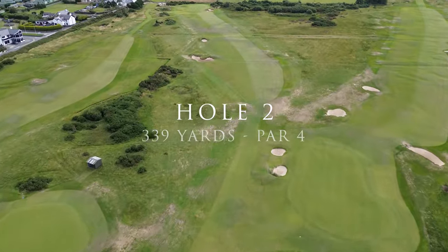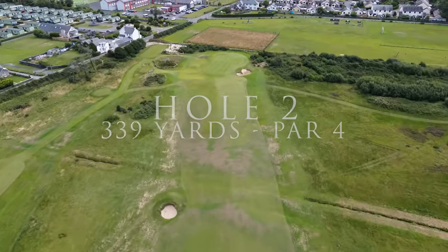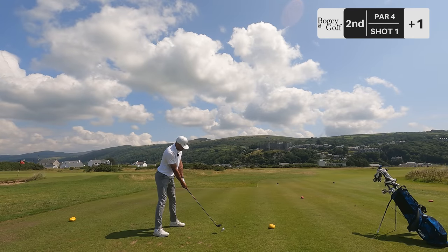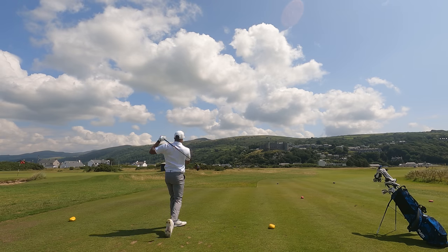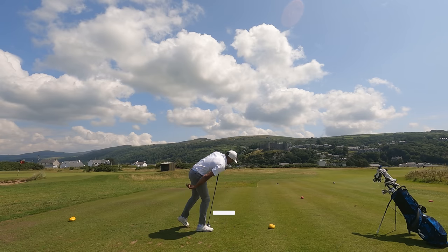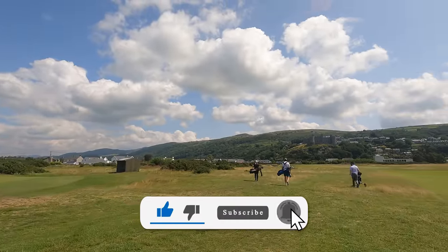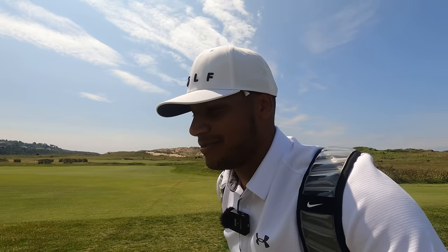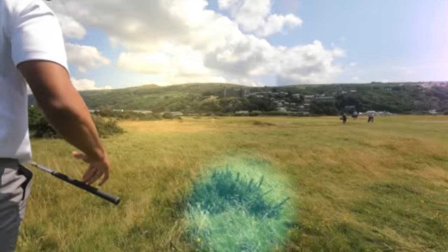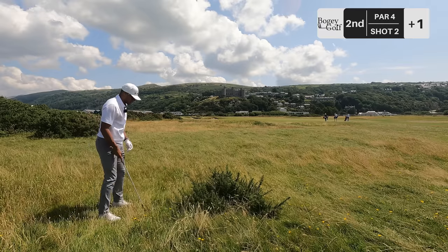Alright, hole two — par three, shorter one, 330 yards, dogleg to the left. Taking five wood, just over that first bunker on the left should be the line. Findable. You've already seen from the drone footage how stunning this course is — look at that. Harlech Castle in the distance. Absolutely beautiful, bit of a pinch-me moment. We've put ourselves in a precarious situation here. I'm just going to hit a 54 to make sure we get out.